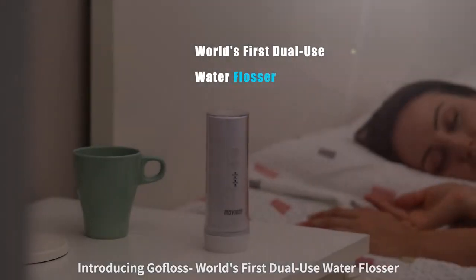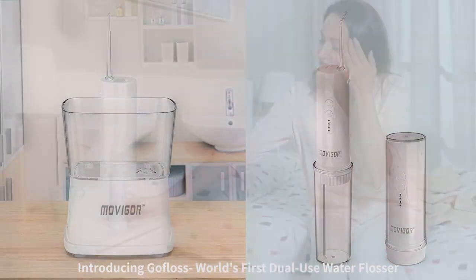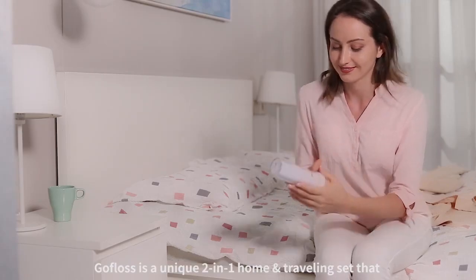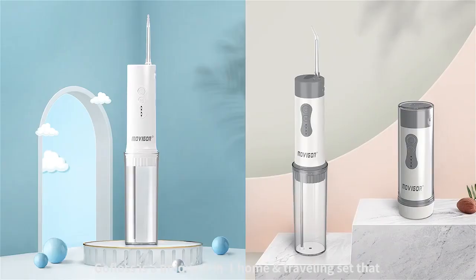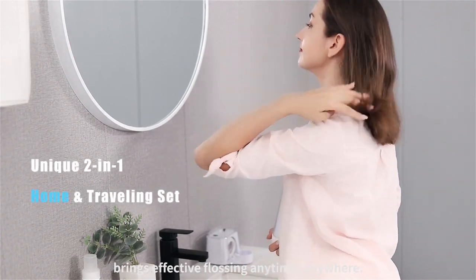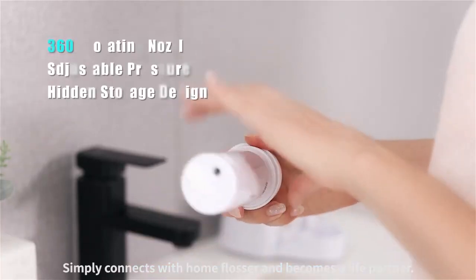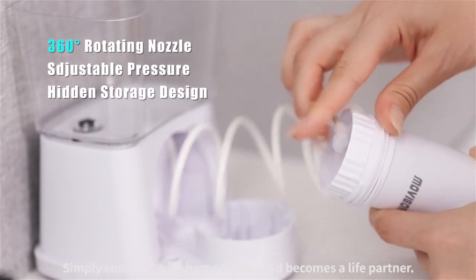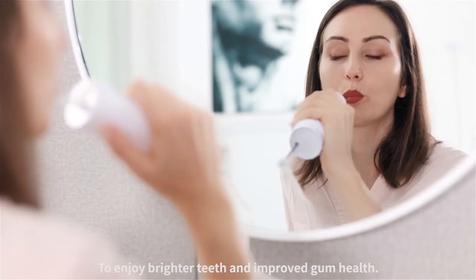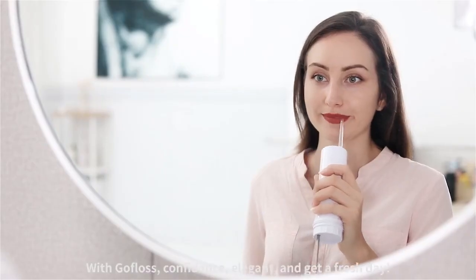Introducing GoFlows — the world's first dual-use water flosser. GoFlows is a unique 2-in-1 home and travel set that brings effective flossing anytime, anywhere. It simply connects with your home flosser and becomes a life partner to enjoy brighter teeth and improved gum health with GoFlows.